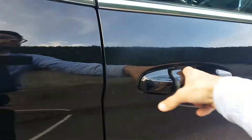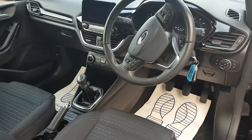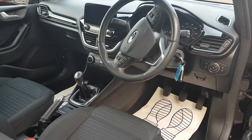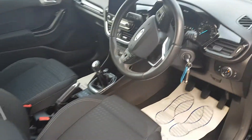Coming to the inside, you get some nice features: auto lights as standard, a five-speed gearbox, air conditioning, a speed limiter, and you also have the new Sync free touchscreen display.